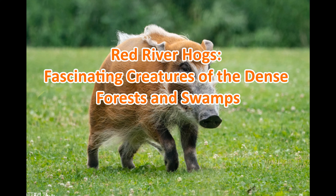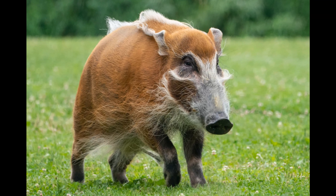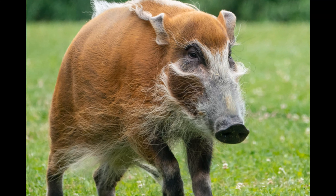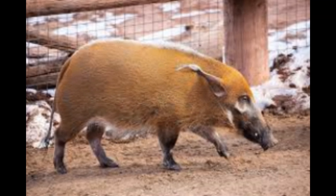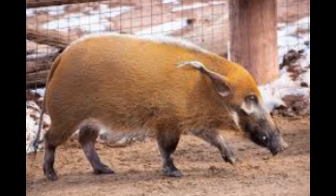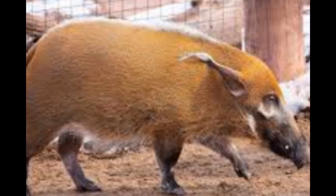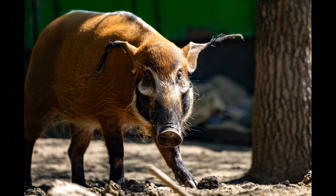Red river hogs: fascinating creatures of the dense forests and swamps. Welcome back to our channel, wildlife enthusiasts. Today we're diving into the intriguing world of the red river hog. These fascinating creatures are native to the dense forests and swamps of Africa, and they've got some remarkable traits that make them stand out. So let's explore some interesting facts about red river hogs.